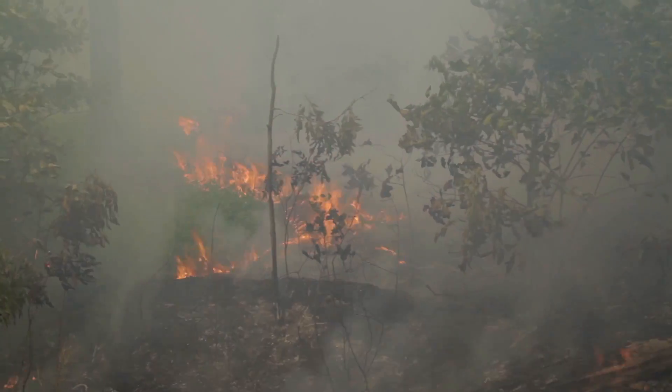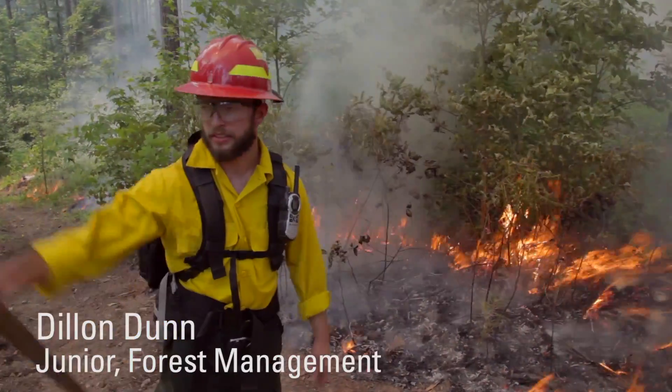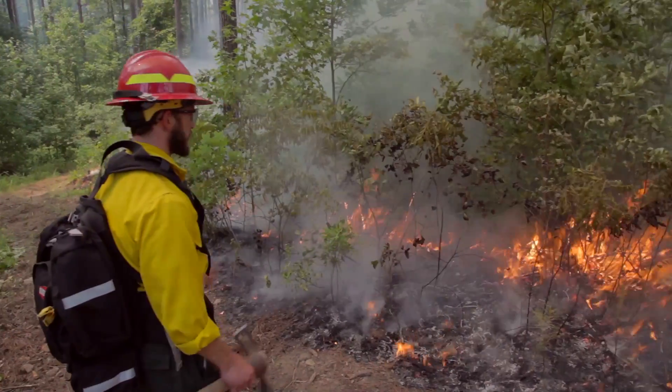This is what we're looking for right now. The flame height is about a foot to two feet. I'm patrolling the line, making sure we're not getting any spot fires on this side of the line. That's my job right now, just watching this fire.